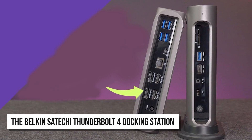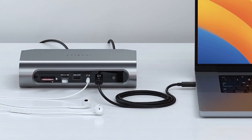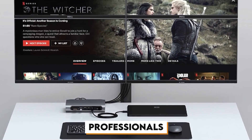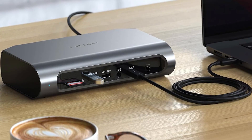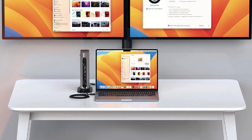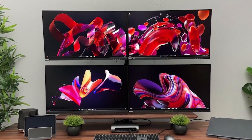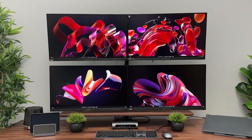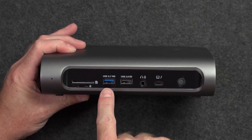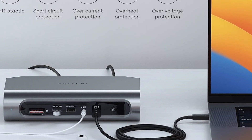The Satechi Thunderbolt 4 docking station is the perfect solution for boosting productivity and organizing your workspace. With 16 ports, it handles multiple devices with ease, making it ideal for professionals who need speed and efficiency. This dock features two DisplayPort and two HDMI ports, allowing you to connect up to four 4K monitors on a Windows system or up to two on a Mac. It also has universal high-speed second-generation SD and micro SD card slots, supporting transfer speeds of up to 312 megabits per second — a must-have for photographers and video editors.